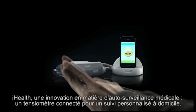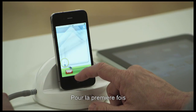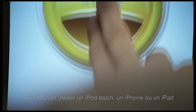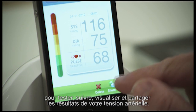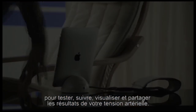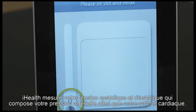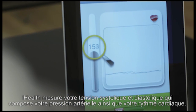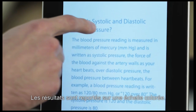I-Health introduces a whole new approach to personal health care. For the first time ever, you can use your iPod Touch, iPhone, and iPad to test, track, graph, and share your blood pressure results. I-Health measures your systolic and diastolic blood pressure and your heart rate in a colorful, easy-to-read display.